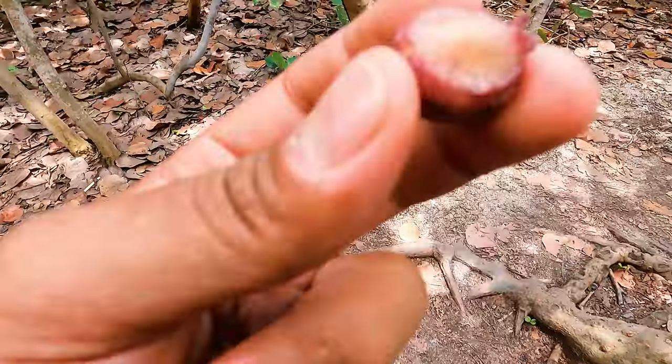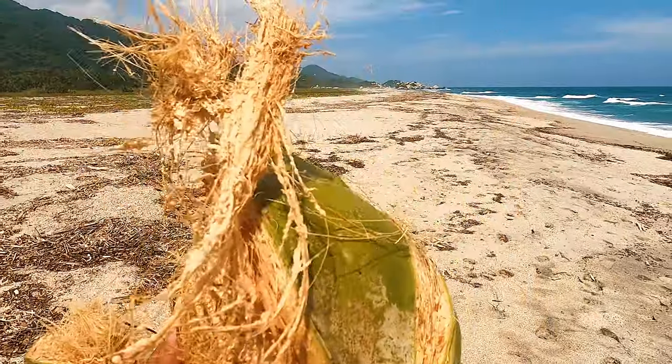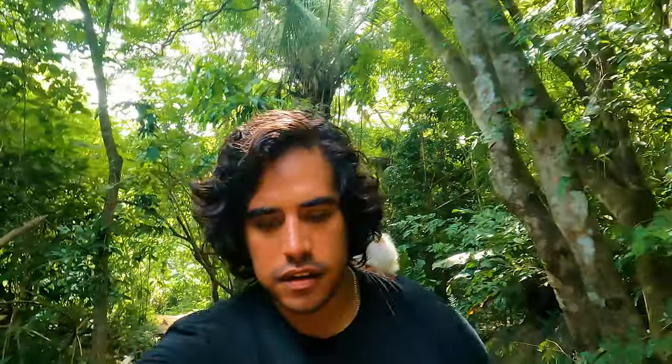What's up, YouTube? We're in Tairona National Park in Colombia today, and we're doing a little exploring, looking for sea grapes, mushrooms, monkeys, coconuts, whatever we can find. So, hiking in here — it's about four miles until we get to the beach that we want to go to. We're headed to Arrecife Beach.